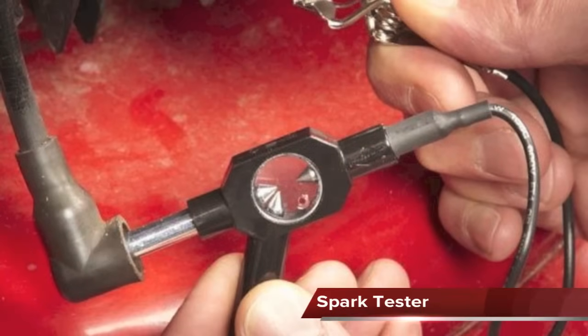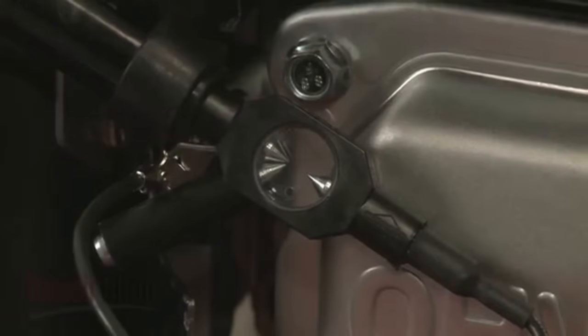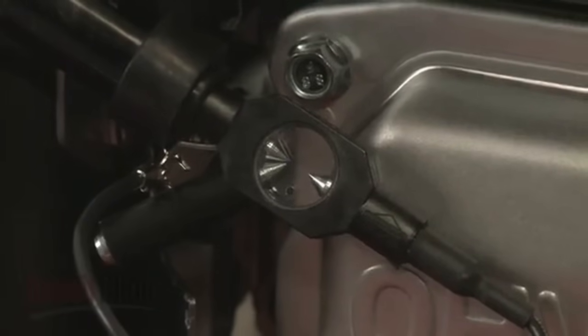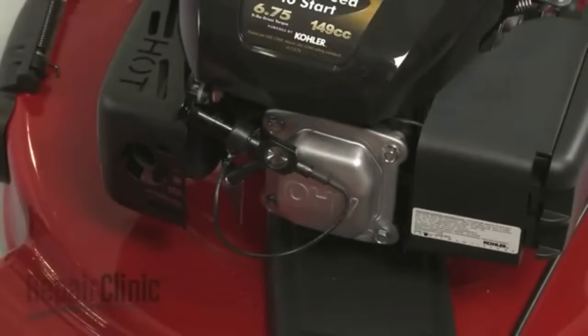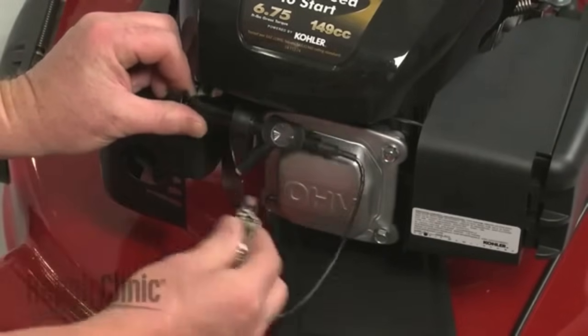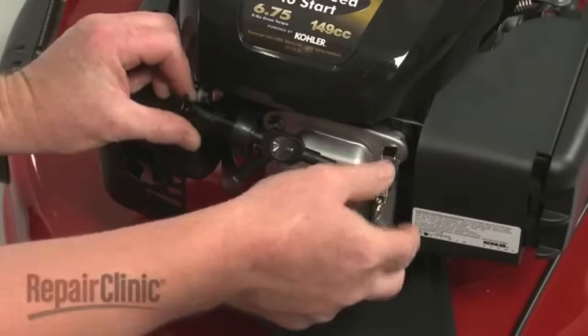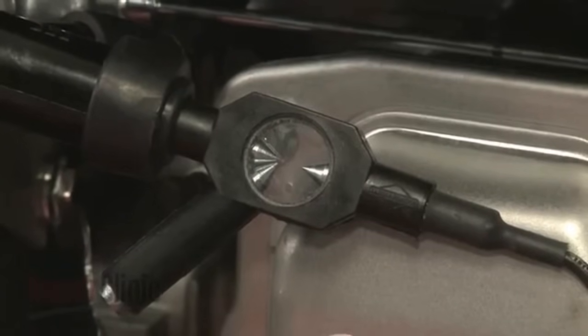The spark tester is used to determine if the complete ignition system is producing enough electrical voltage to make a spark at the spark plug. The spark tester is connected to the spark plug wire and grounded to the engine. The tester has an adjustable or preset gap built into it. While cranking the engine, a spark seen between the gap indicates the ignition system is producing enough voltage.